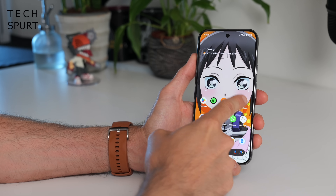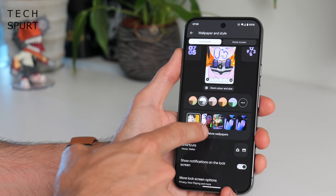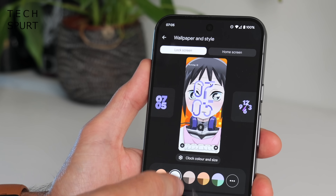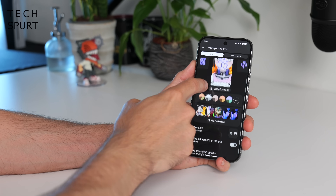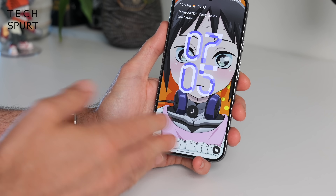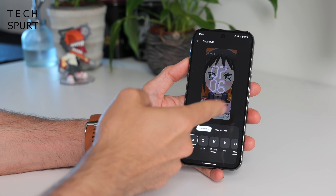Now let's look at customisation options. Inside Wallpaper and Style you can fully customise your lock screen and home screen, including changing the clock style and colour on the lock screen. You can also change the shortcuts at the bottom of the lock screen — by default you get Google Home on the bottom left to toggle smart lights, and Google Wallet on the right for payments, which I've kept because it's great.